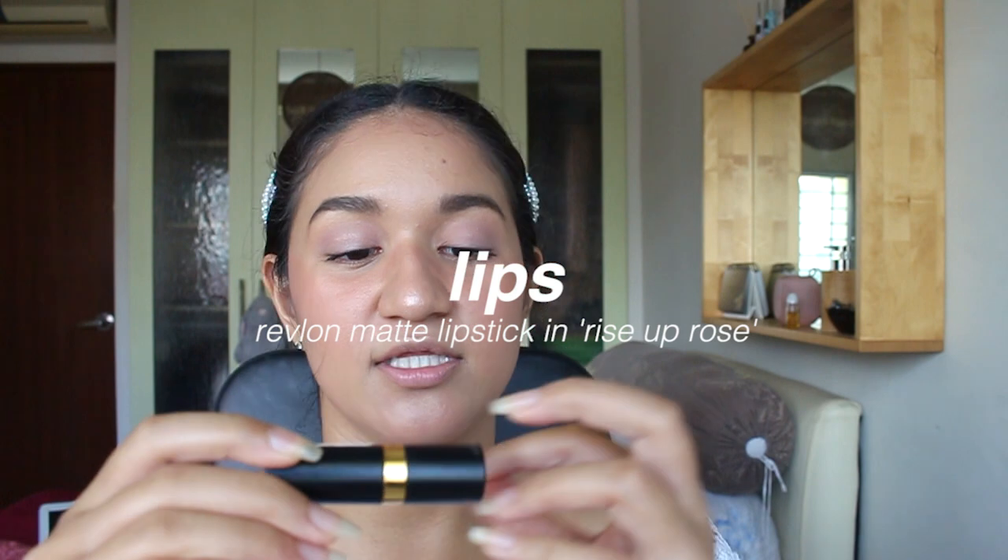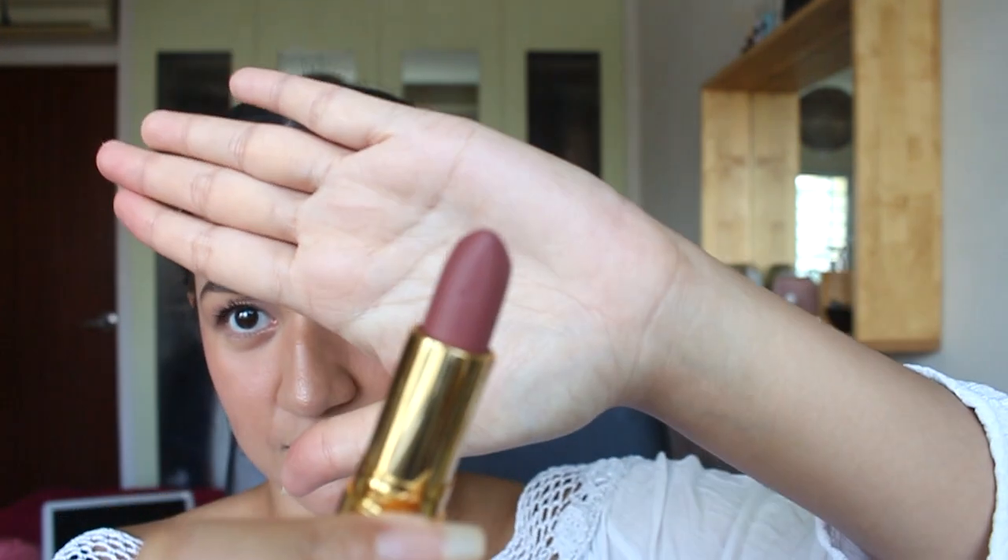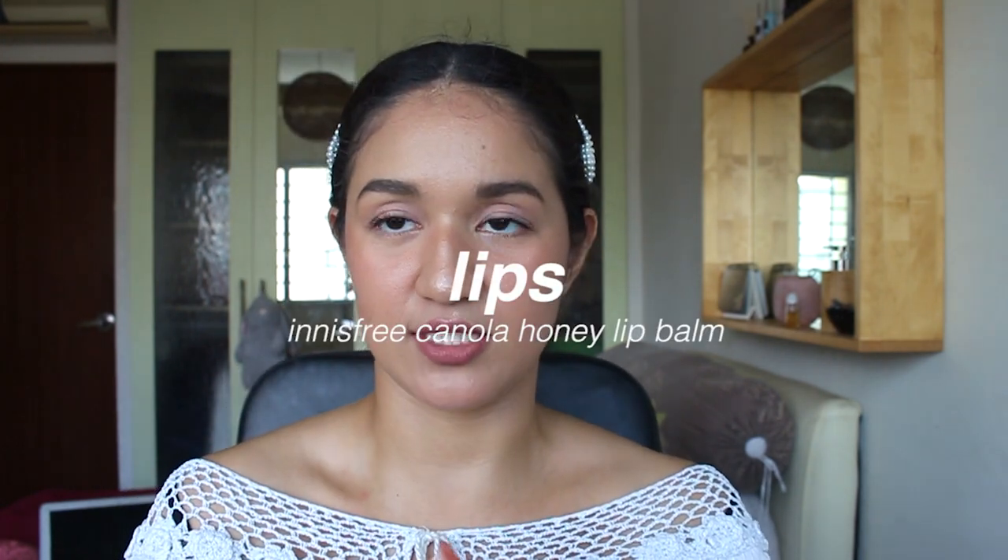This looks better than when I do it on normal days. Now we're gonna top it up and finish it off with lipstick. I'm using the Revlon Matte series — it's called Rise Up Rose and it's this dusty pink color. I really like it, but I don't like that it is matte because it ruins how dewy this look is. So I'm going to put it on first, then blot it to make it less matte. And then I'm going to use Innisfree lip balm on top — and it just gets that much juicier and glossier.